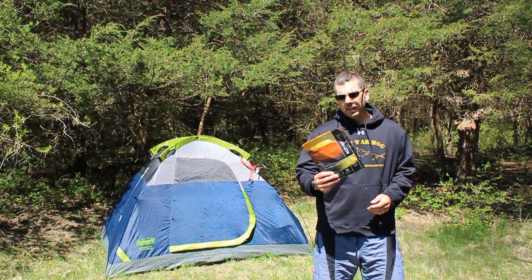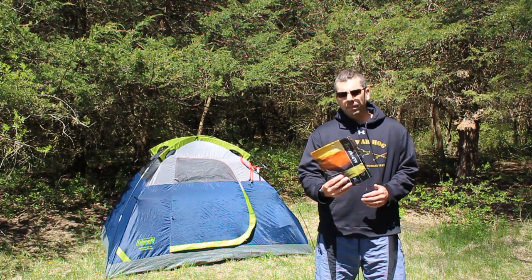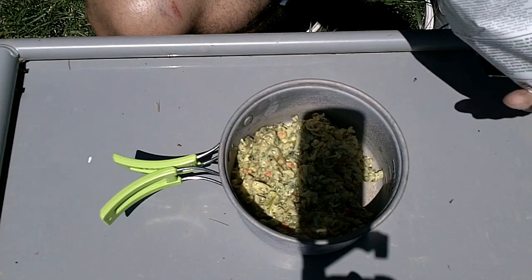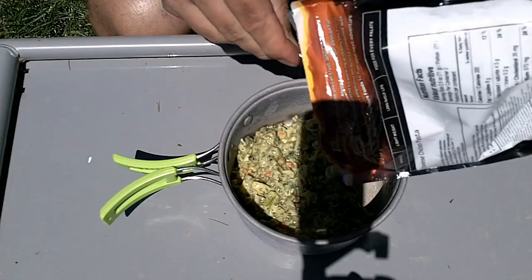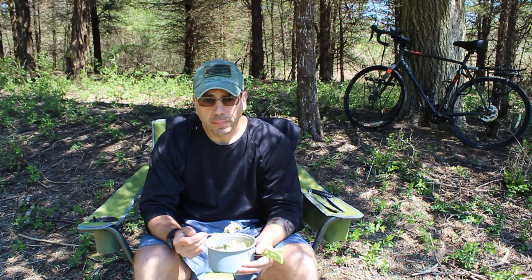Today for lunch I'm going to have this Alpine Air 3 Cheese Chicken Pasta. I've never had Alpine Air before, so we'll see how this goes. When I opened this package, I actually thought the chicken had gone bad, because there are these big chunks of white pieces with green fuzzy stuff all over them. But actually, that is zucchini. This is three cheese chicken pasta - pasta with a creamy three cheese sauce and zucchini. I'm not a huge fan of zucchini, other than zucchini bread.